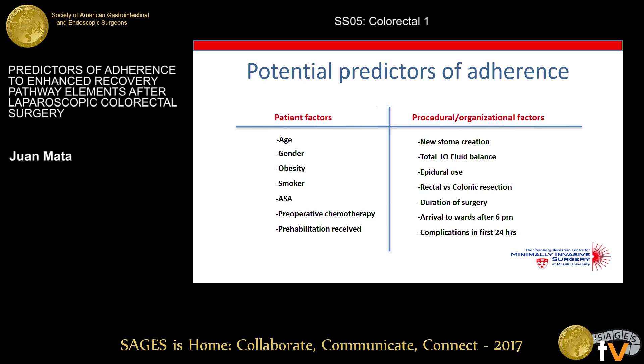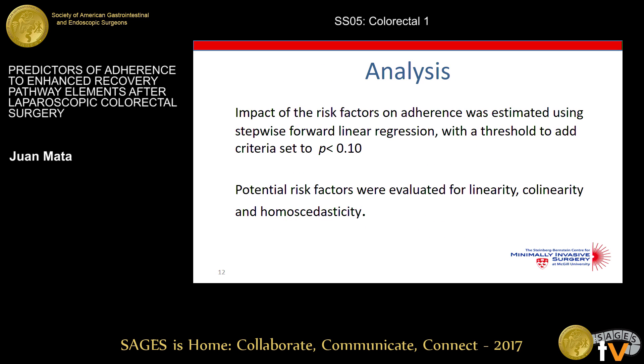To choose our potential predictors of adherence, we based our selection on previous literature. Patient factors included age, gender, obesity, smoking status, ASA score, preoperative chemotherapy, and prehabilitation received. Procedural and organizational factors included creation of a new stoma, total intraoperative fluid balance, epidural use, rectal versus colonic resection, duration of surgery, arrival to the wards after 6 p.m., and complications in the first 24 hours. Our analysis used forward linear regression, and we evaluated potential risk factors for linearity and collinearity.